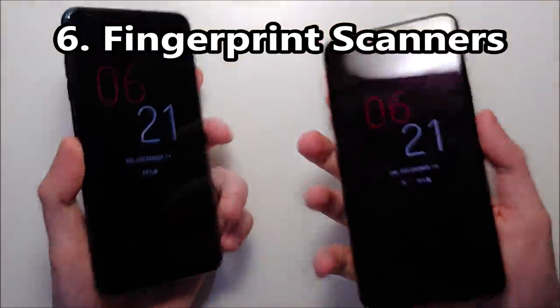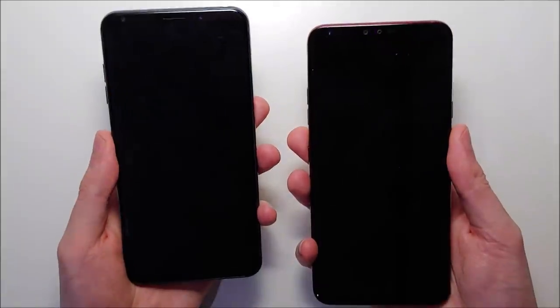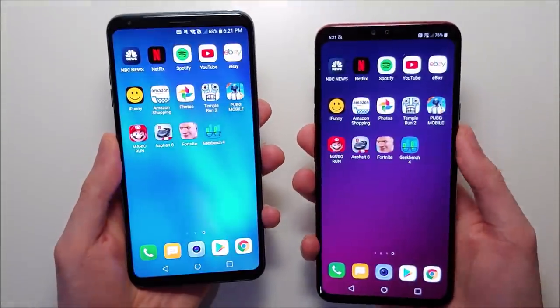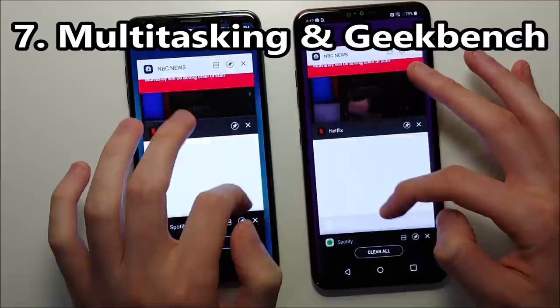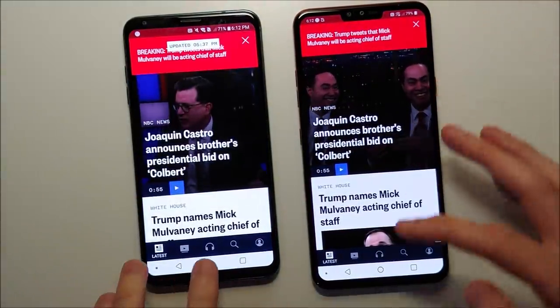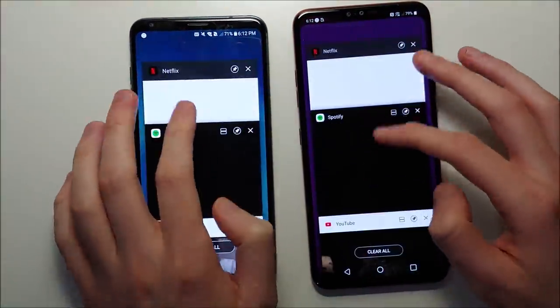Now we have the fingerprint test — a narrow advantage for the V40. Now for multitasking: remember the V40 has more RAM, and that is very apparent. Big advantage for the V40.